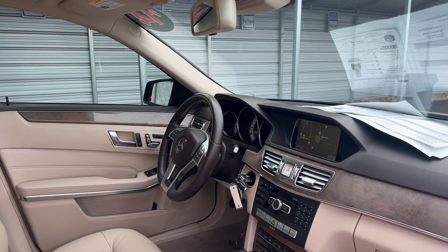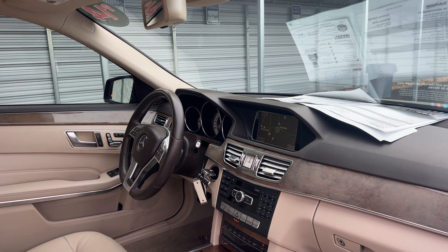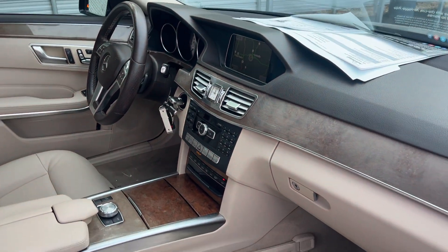Leather wrap steering wheel, paddle shifters, navigation, satellite radio, heated seats, electronic climate control.